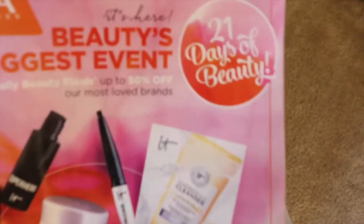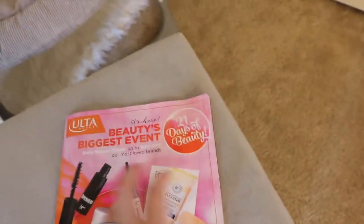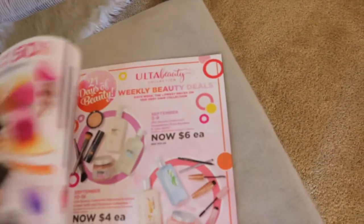I've just got my ALS magazine sitting here because it just came in the mail — they're doing 21 Days of Beauty where every day something specific is on sale, up to 50% off. So if you guys haven't heard about that, check it out because there might be something you'll want to get.